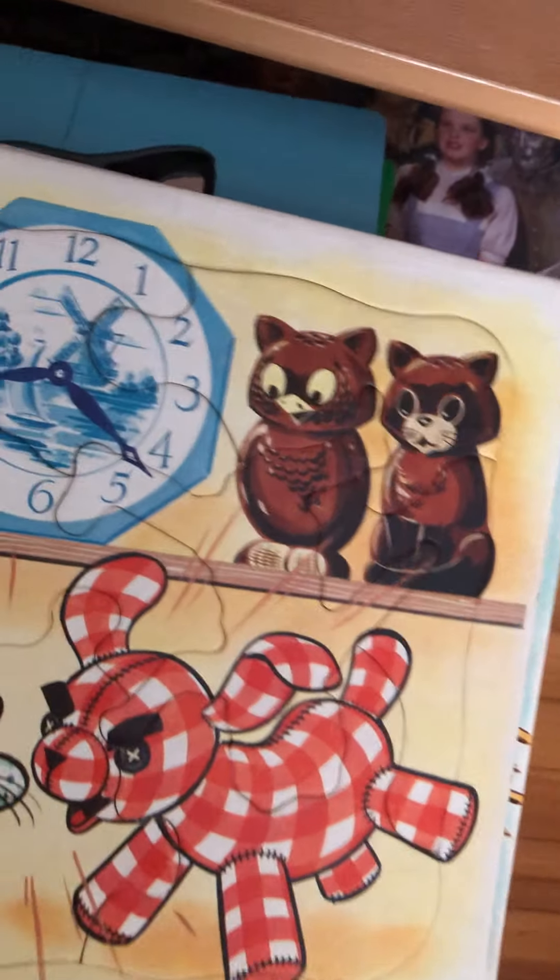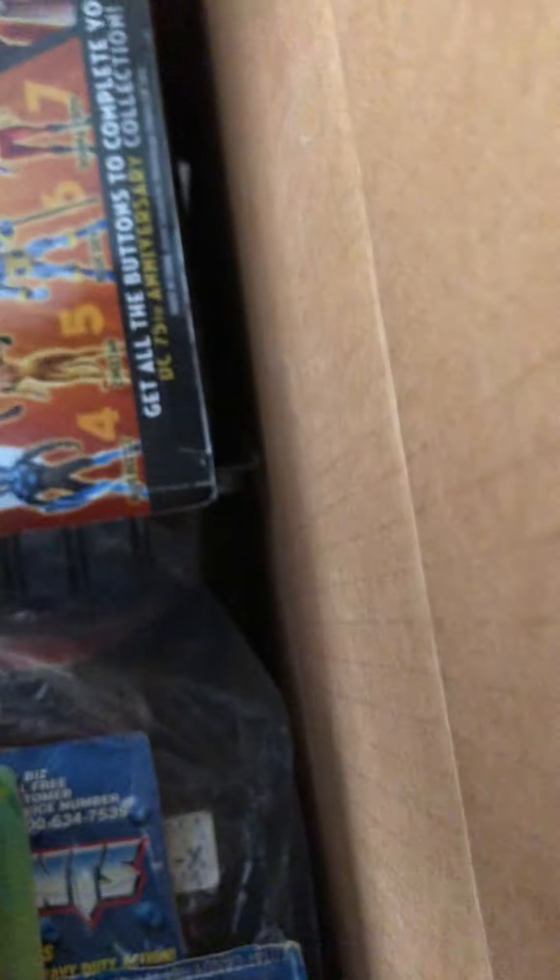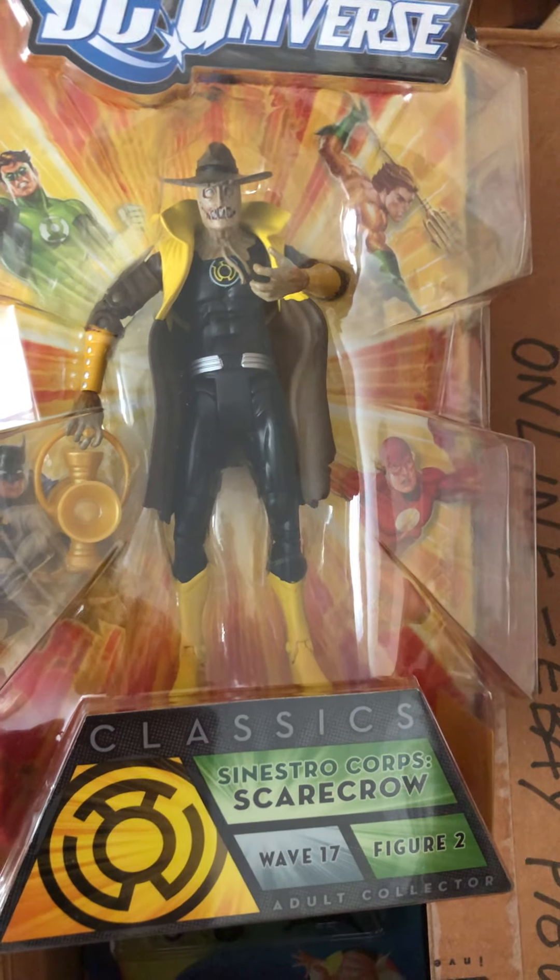There are some antique and vintage puzzles, and the last part I can show you is this box of miscellaneous DC and Marvel toys. One I'll highlight is the Scarecrow from DC.